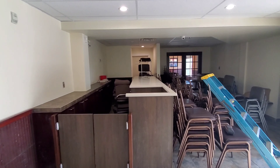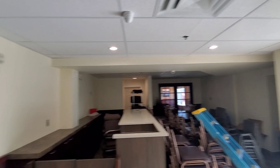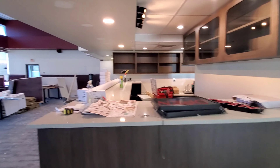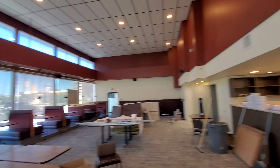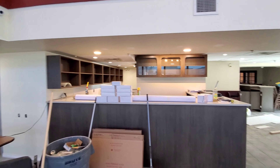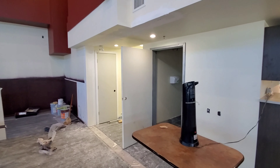Yeah, everything is coming together. This is the front entrance where you come in. You can see all the chairs here — they are washing them. Here is the bar, so the bar is taking shape. This is the high-top area where the bar is. It's coming together slow but surely and it's looking phenomenal.